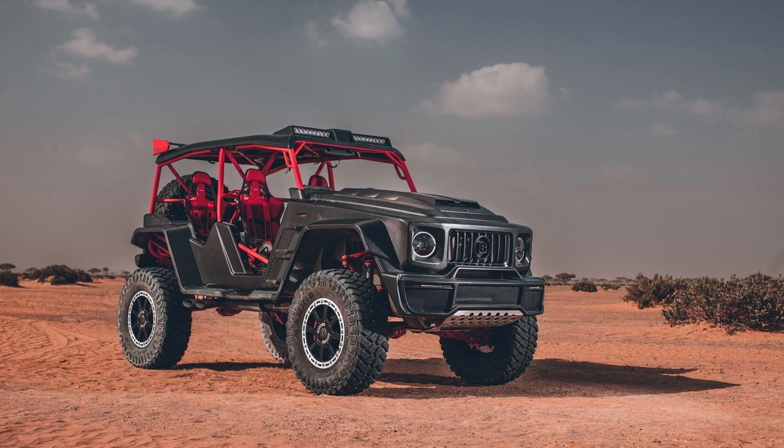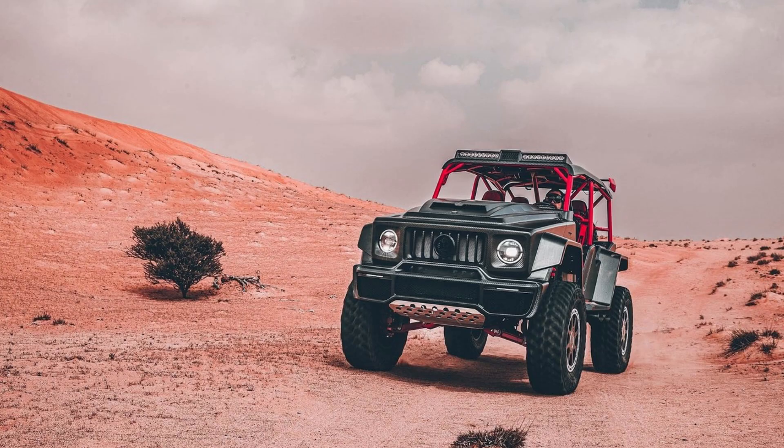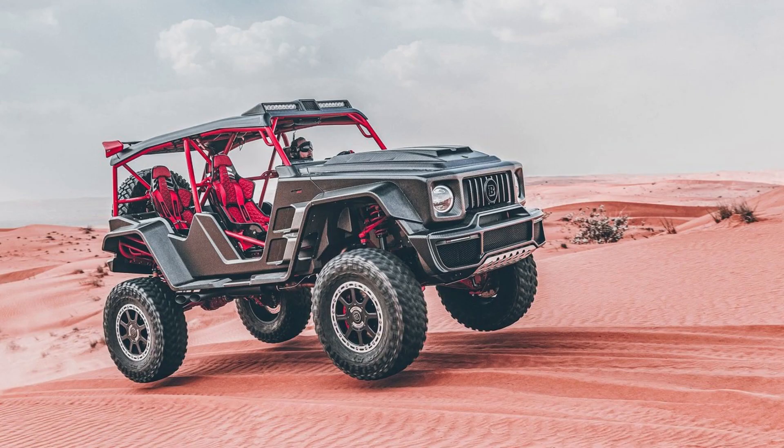The Brabus suspension and 20-inch wheels are perfect for the avid off-road driver. The custom CAD-designed tubular frame accommodates Brabus front portal axles, as well as their rear set, which gives rise to an impressive ground clearance of almost 21 inches.